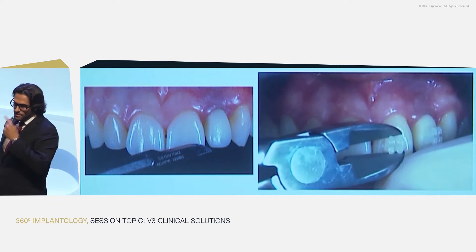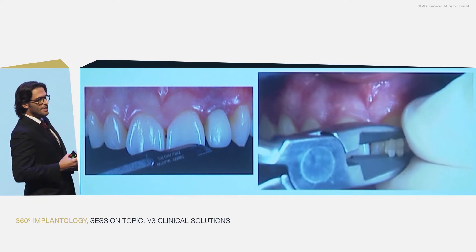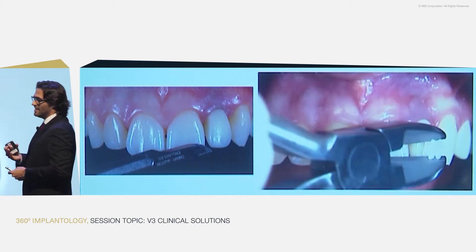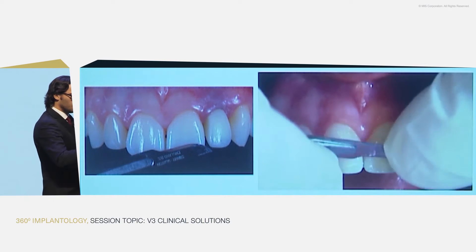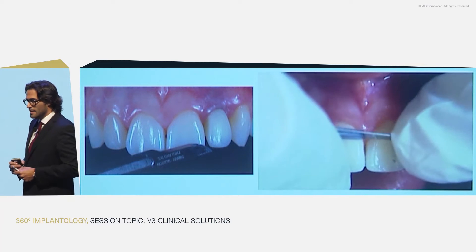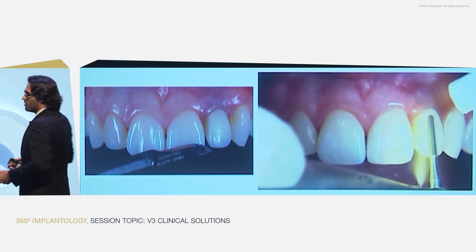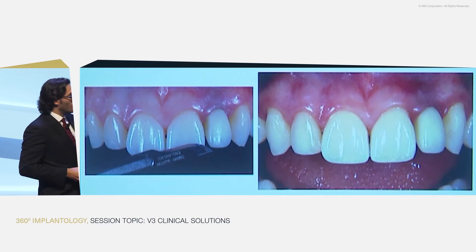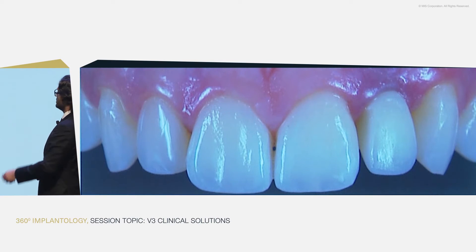Just to finalize the orthodontic part, I will give some tips about debonding. Many times we see cases where the orthodontist takes the bur and removes excess bonding material from the tooth, damaging the texture. So we did it just with the blade — it takes longer, but we are sure we are not damaging anything. Of course, we can use burs for the tooth that will later be replaced. We polish very well, and this is the final result after the orthodontic treatment.